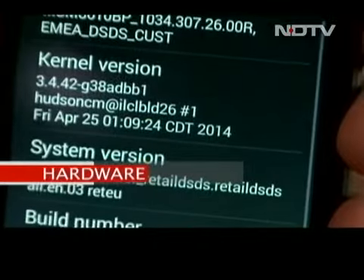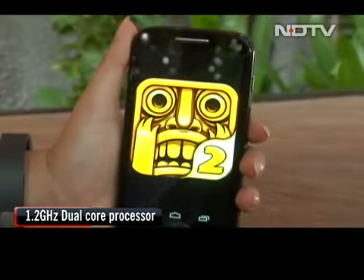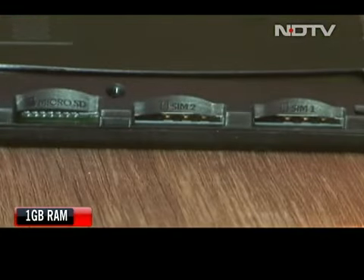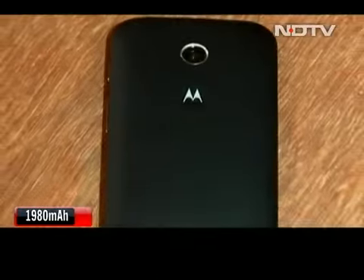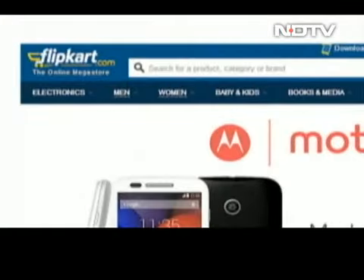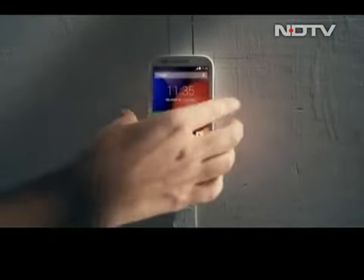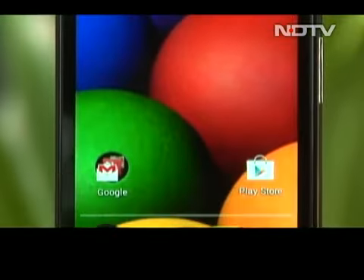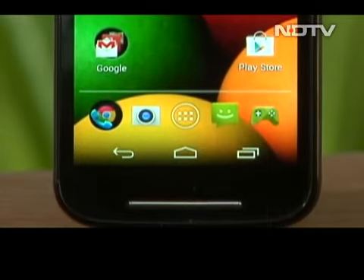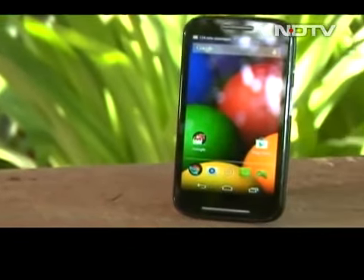The Moto E comes with a 1.2 GHz dual-core processor paired with 1 GB of RAM. It runs fluidly with no lag whatsoever. It features 4 GB of onboard storage and supports up to 32 GB memory card. The 1980 mAh battery will easily give you a full day's worth of usage. The Moto E is only available on Flipkart — a business model that has worked for both companies to reduce retail costs. CellGuru verdict: it's a game changer, a complete brand builder and a fantastic value for money phone. Motorola has cracked the price barrier just right. If you don't mind giving up on a front camera, Moto E is the best Android under 10,000 rupees. Case closed.